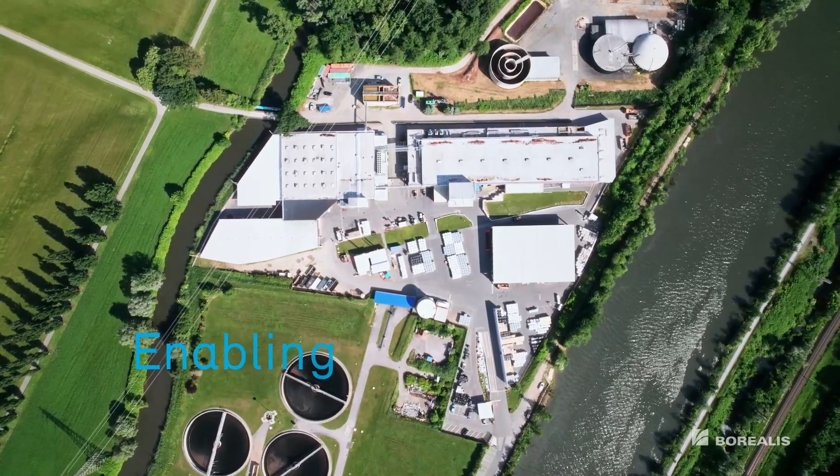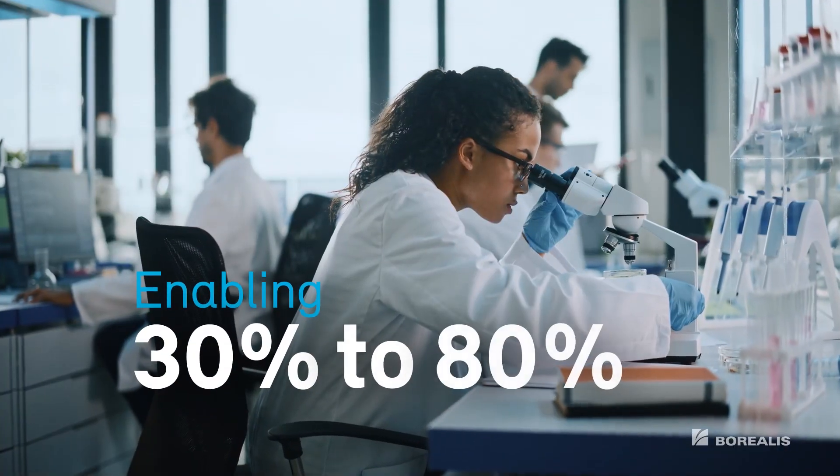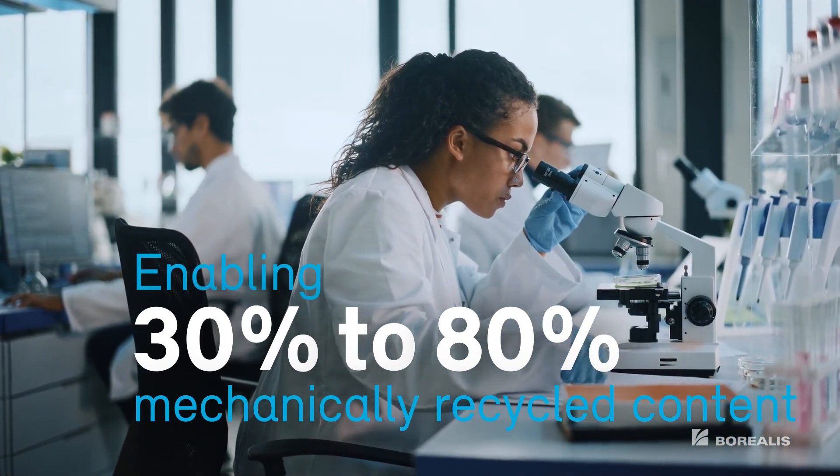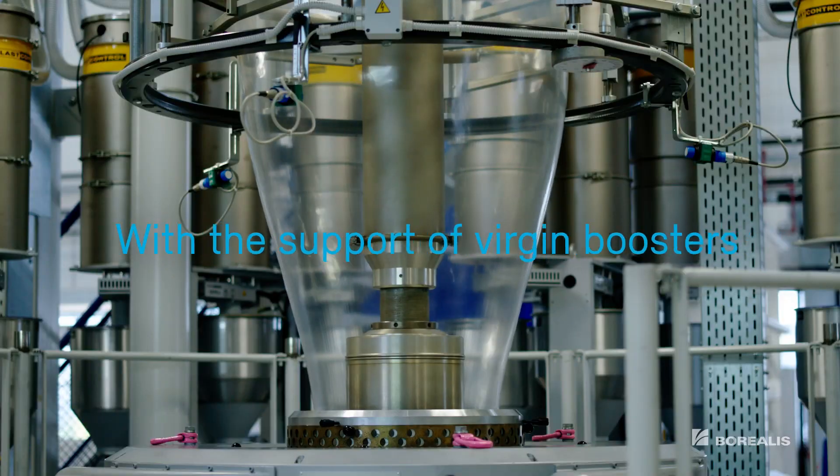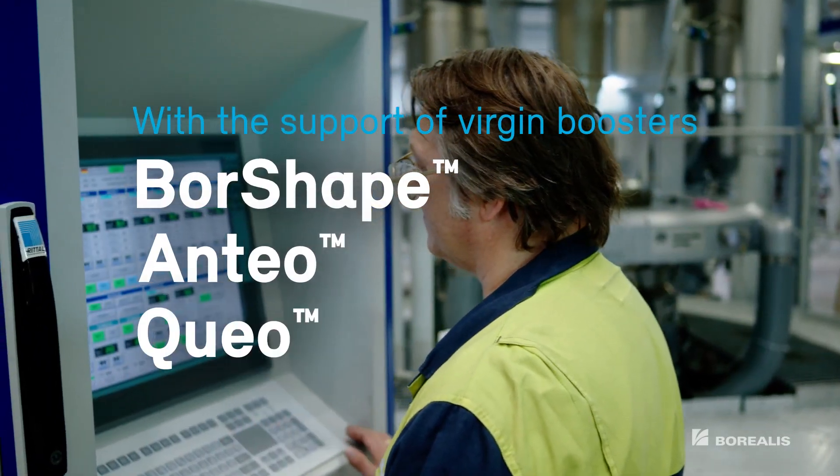These innovations enable 30-80% mechanically recycled content with the support of Borealis Virgin Polyethylene Mechanical Boosters, including Boreshape, Anteo, and Cueo.